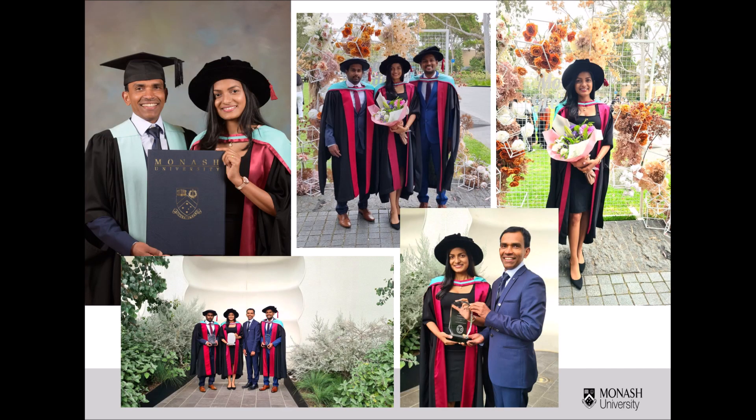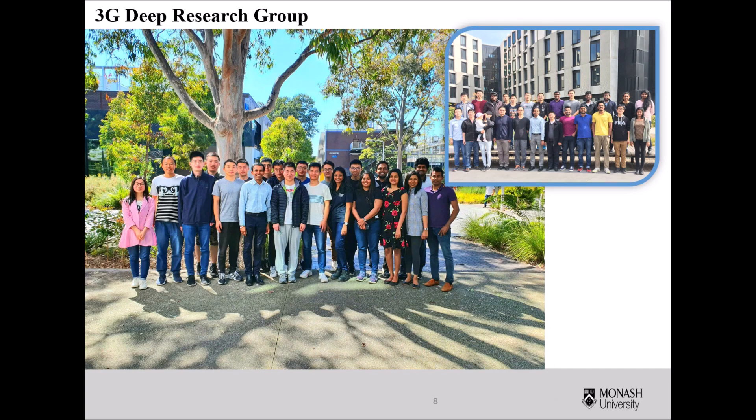I was very lucky to complete my PhD under the supervision of Professor Ranjit Pathigama in the 3G Deep Group at Monash University. He provides continuous support, inspiration, and enthusiastic supervision throughout every student's candidature. His advice, ideas, and concepts made a remarkable influence on our research work. In addition, the knowledge-sharing and friendly environment within the 3G Deep Group enabled me to work effectively and efficiently during my PhD research.